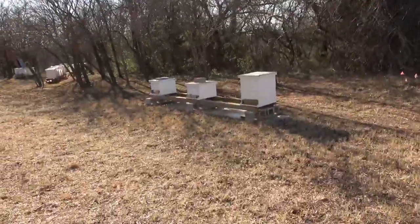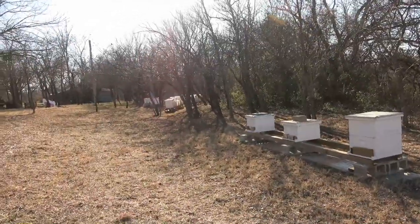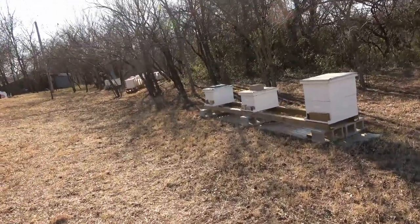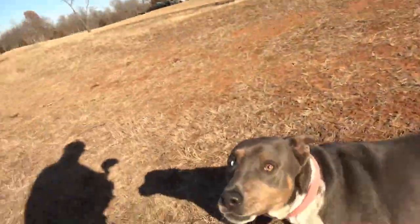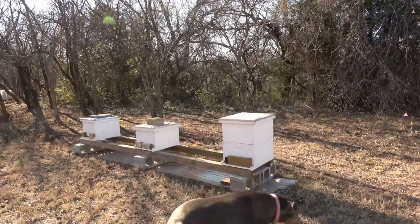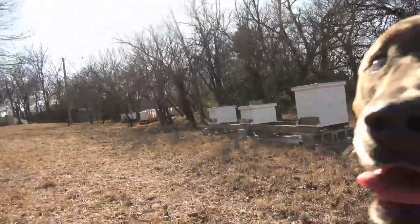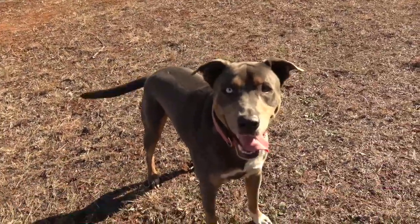Okay, I got my new auxiliary mic on here. It's one of those Rode mics — R-O-D-E, or maybe it's Rodey, I don't know. Let's look at these hives and I'll show you what I'm talking about. Come on, Buck, you gonna help me?